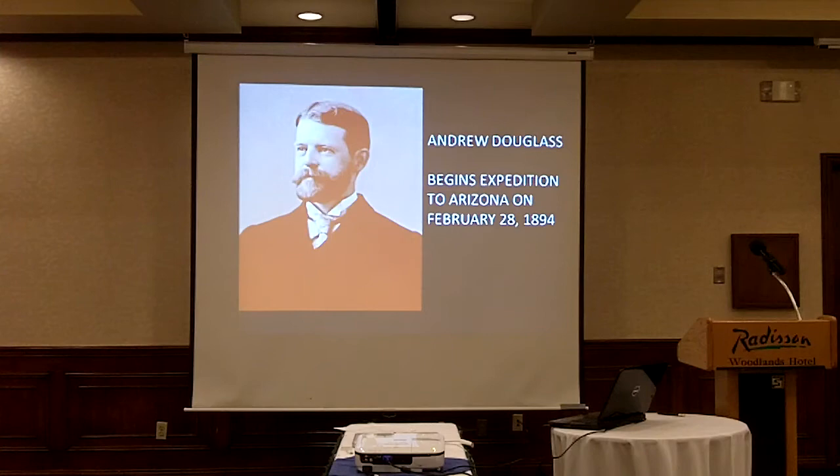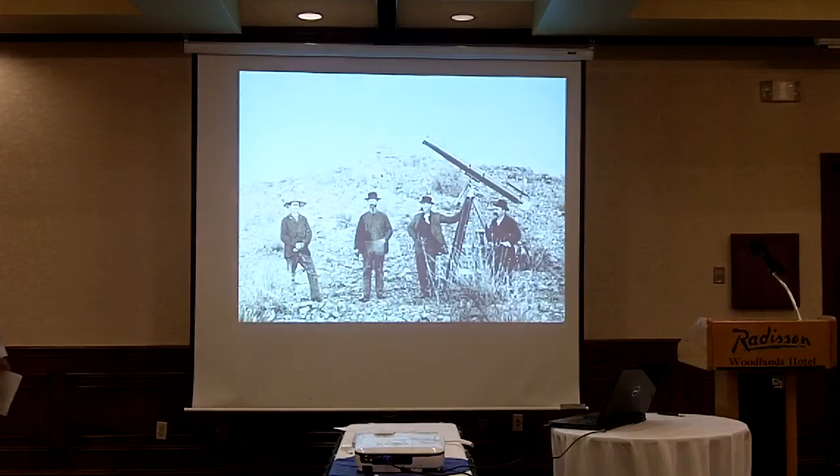Andrew Douglas left February 28, 1894. His first stop was Tombstone — this is a six-inch telescope, and there's an image of some locals who wanted their picture taken with it. He started out in Tombstone, then went to Tucson, where he found conditions weren't very good for an observatory — ironic, of course, given today. Then he went up to Tempe, Prescott, and then ended up in Flagstaff.